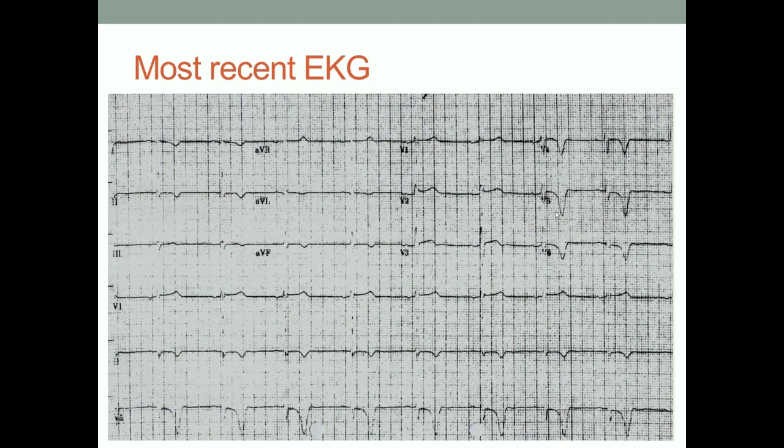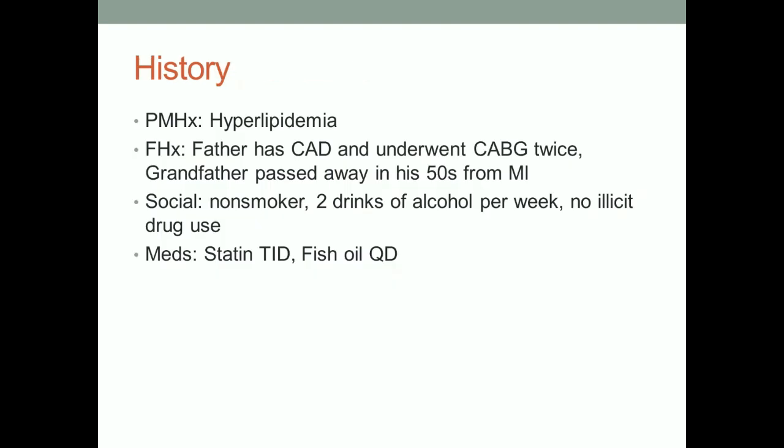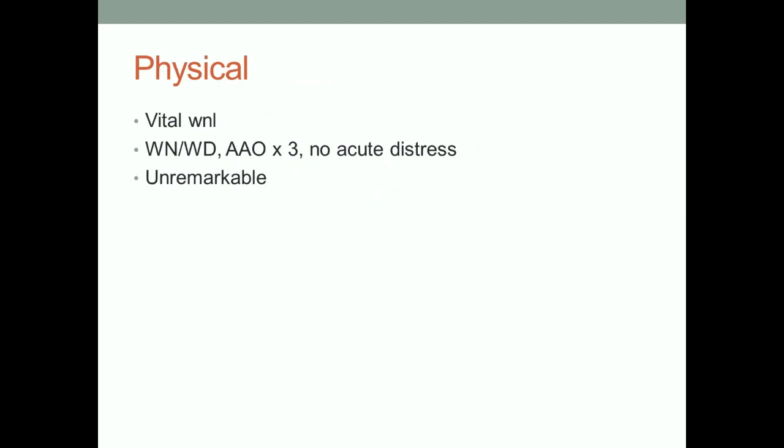He shows up in the clinic and this is what he brings with him. His history: father had coronary artery disease and had bypass grafting twice; grandfather passed away in his 50s from MI. Family history is very important, especially in coronary artery disease, sudden cardiac death, or weird EKGs. Socially, he doesn't smoke. He's on a statin drug for elevated cholesterol.